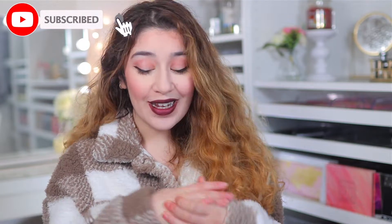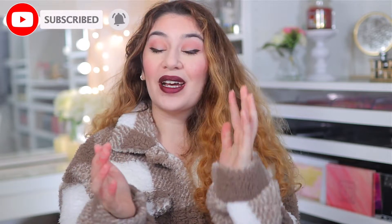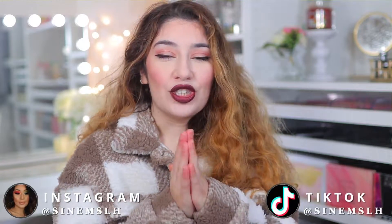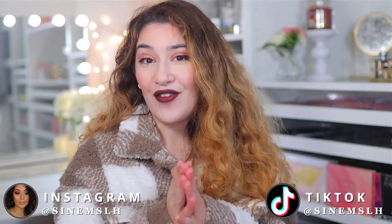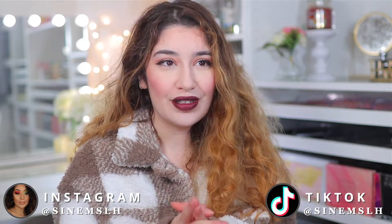Hey guys, it's Sanem and welcome back to my channel, and welcome if you are new here. So as you can see, I'm going to be doing my November favorites. I'm so ready for December — the winter months, it's just begun, super cozy, all the vampy lips, I'm here for it. Who else is excited for December, or just like snowy weather, the holidays? I just love it. So I'm going to be talking about my November favorites, things I've been loving this month. Without further ado, let's jump straight into it.